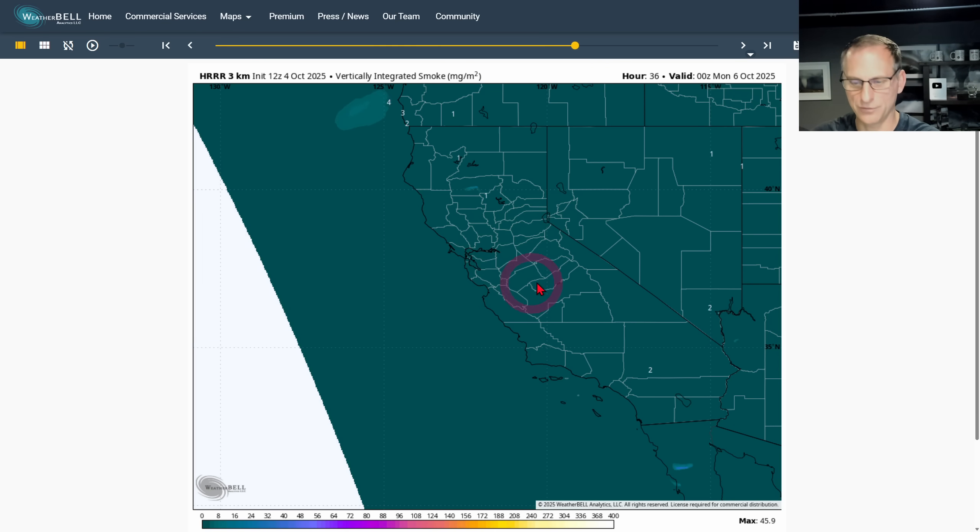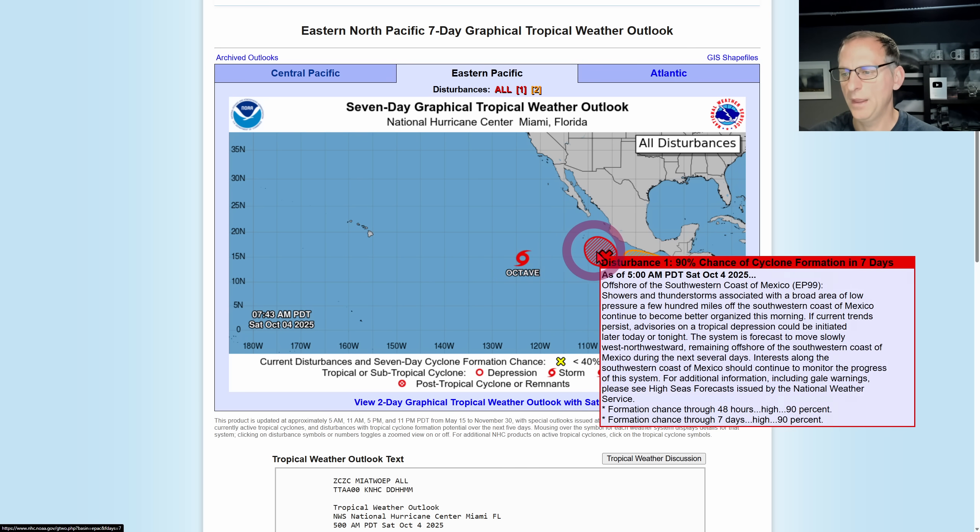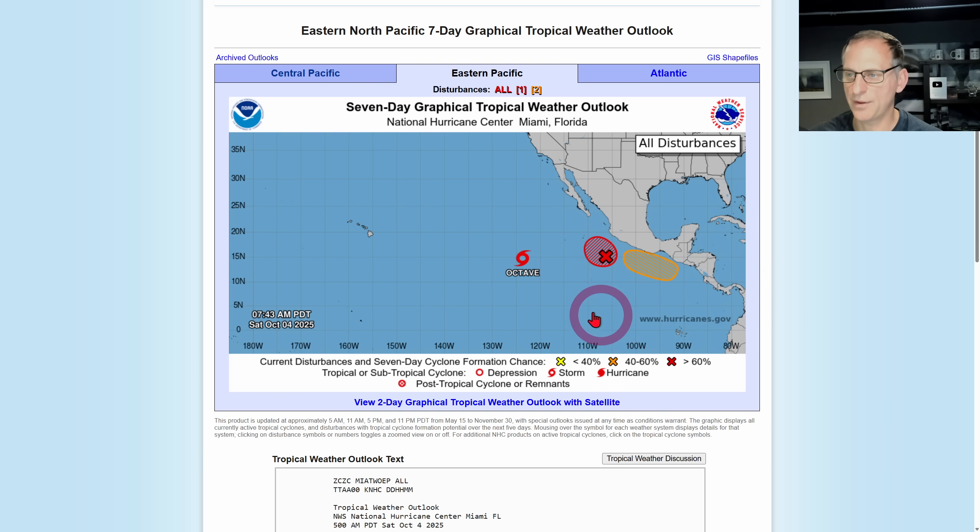We've got Octave out there as a tropical storm, and we have additional tropical cyclone development possible over the next seven days. Some of that action may eventually start to make its way towards the southwest and could clip portions of California. The long-range models continue to hint at that.